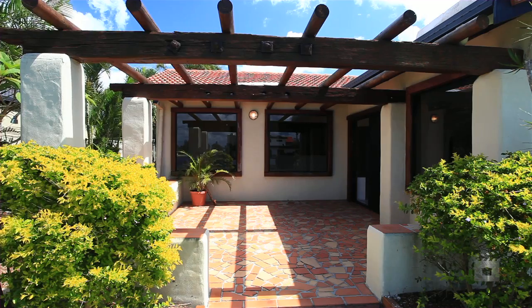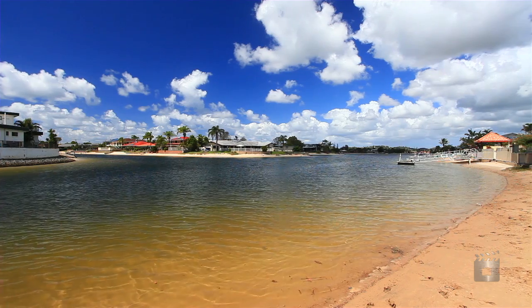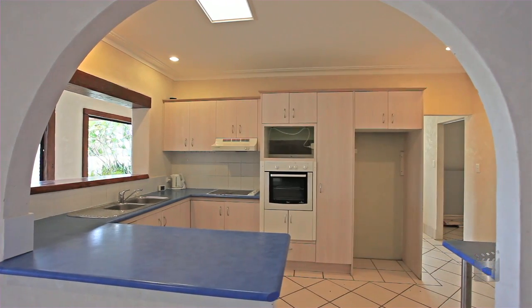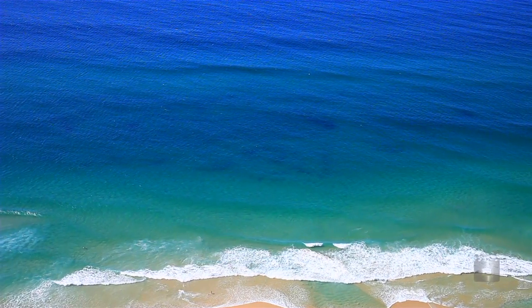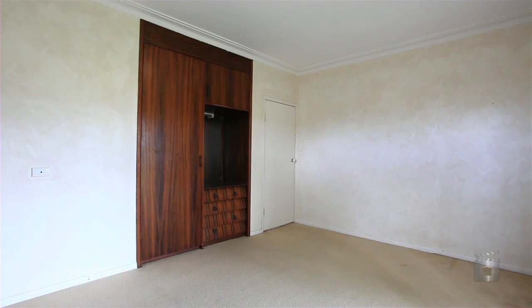This rendered solid brick home has large windows framed with solid timber that capture the postcard views over some of Palm Beach's finest waterways. It's close to everything Palm Beach has to offer, including the many shopping villages and restaurants, wonderful parks and the best beaches in Australia, all within walking distance of your home.